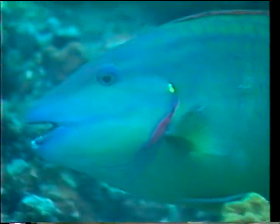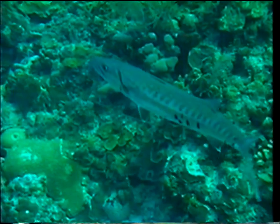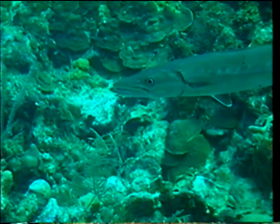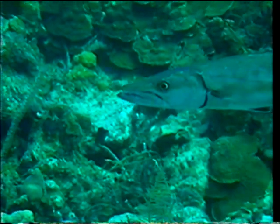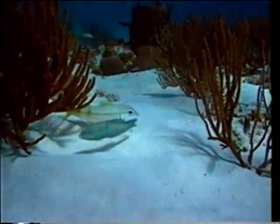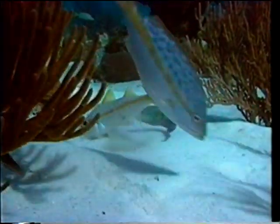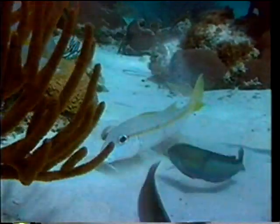Angelfish, parrotfish, and others have powerful, crunching jaws that they use to grind up coral. Groupers, barracudas, and snappers have long, sharp teeth — they're carnivores, feeding on other fish, and their eyes are always set well behind their mouths. Bottom feeders, like goatfish and stingrays, have demersal mouths, that is to say, mouths that face downwards, and they're equipped with special sense organs that enable them to forage through the sand.